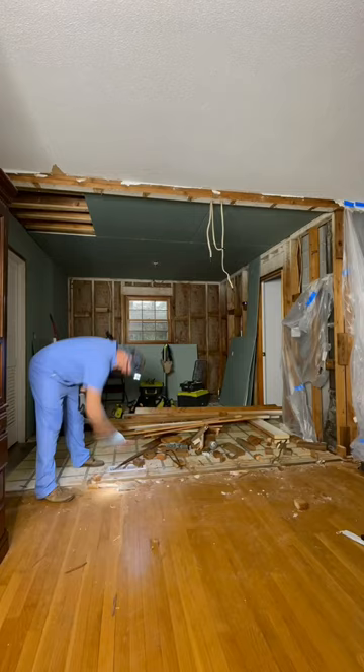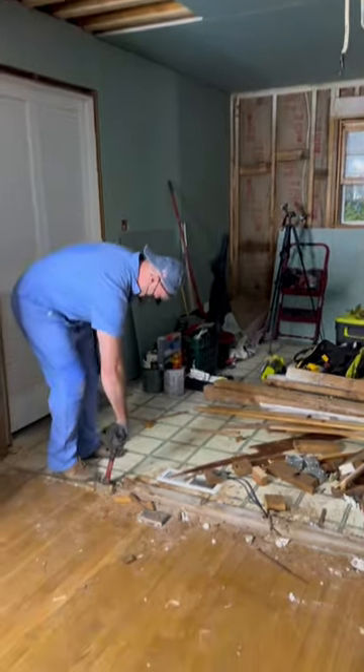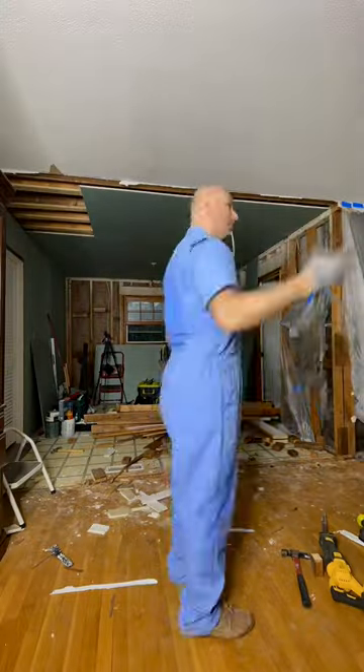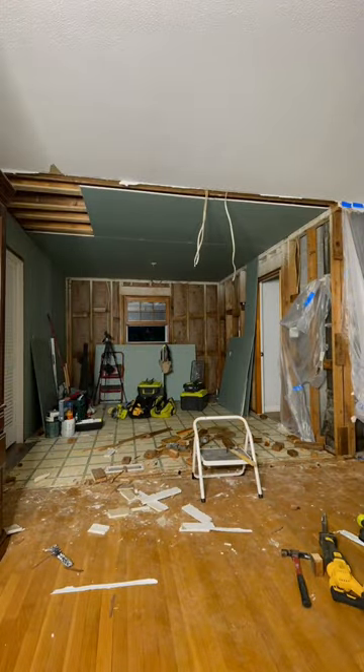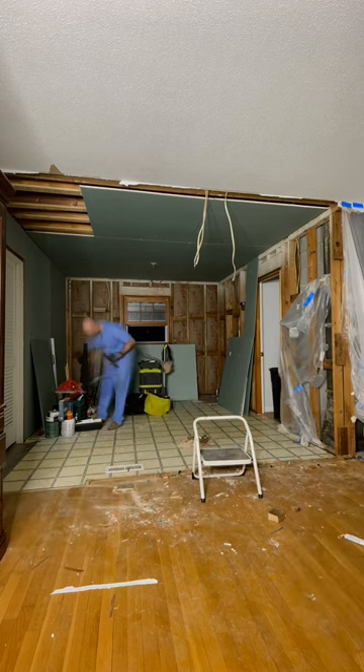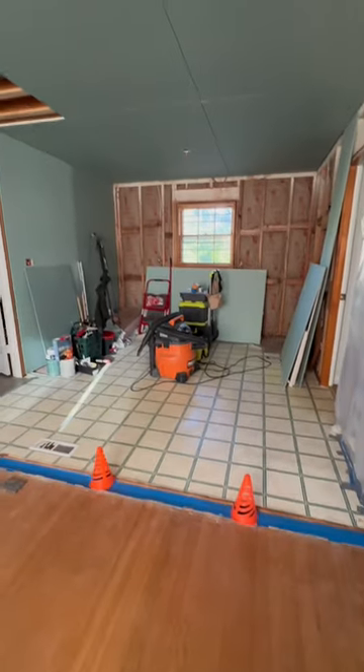Elvis took care of all the wiring so it was safely put away, but in the process we didn't realize that it controlled so much of the house. So poor Elvis, once he cleaned everything up from taking down the frame, realized what happened and had to open everything back up and rewire. He fixed it.